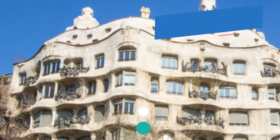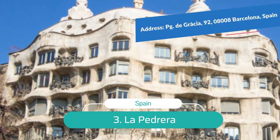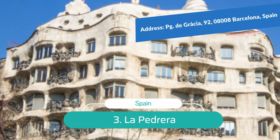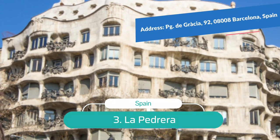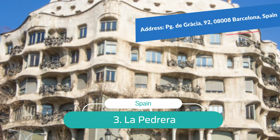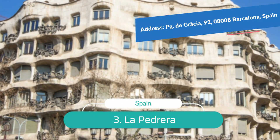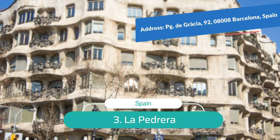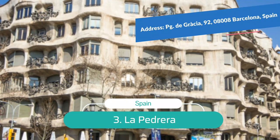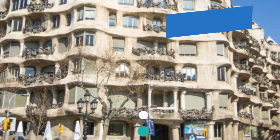Number 3: La Pedrera. In the Eixample Quarter off the elegant street of Passeig de Gràcia, the UNESCO-listed Casa Milà is Antoni Gaudí's most famous secular structure. Casa Milà is also affectionately known as La Pedrera, which translates to 'the stone quarry' because the structure resembles an open quarry. Erected between 1906 and 1912, this flamboyant avant-garde building looks more like a sculpture than a functional structure.